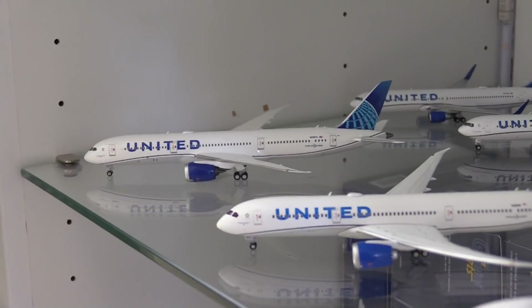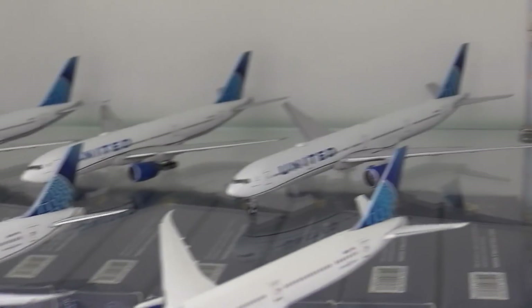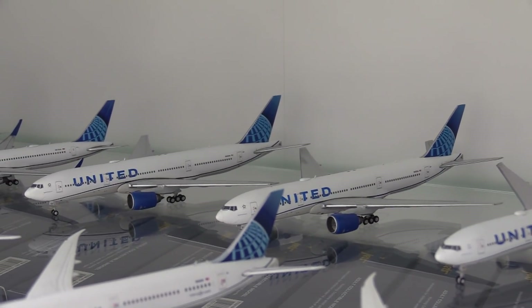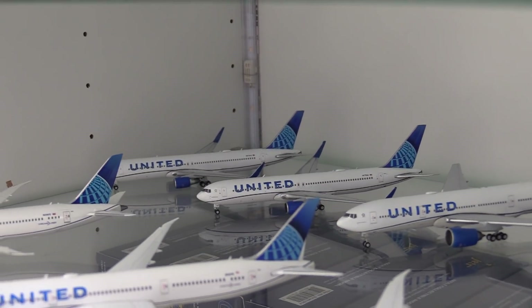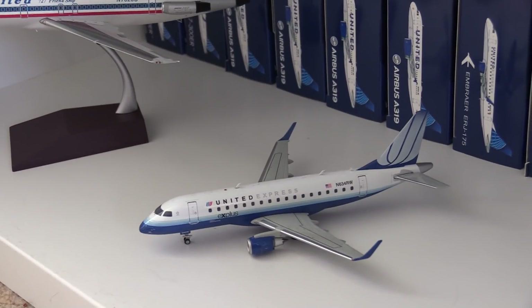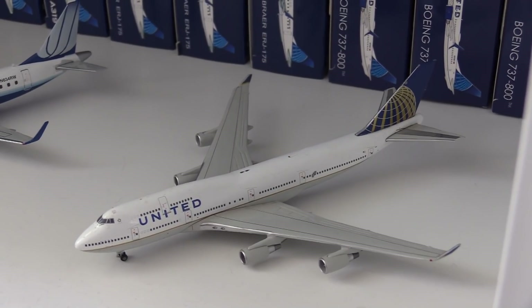Moving down here to the new livery wide bodies. We have two of the United 787-9s, two of the new livery 787-10s, one of the United 777-300ER, two of the 777-200s — just the plain 777-200s, not the ER versions — and then back there two of the 767-300ERs. Moving down here to my brief United 1:200 collection: a United Stars and Bars 727, a United Express Blue Tulip Embraer 170, and down here a Continental 1:400 model in the Continental livery 747-400.